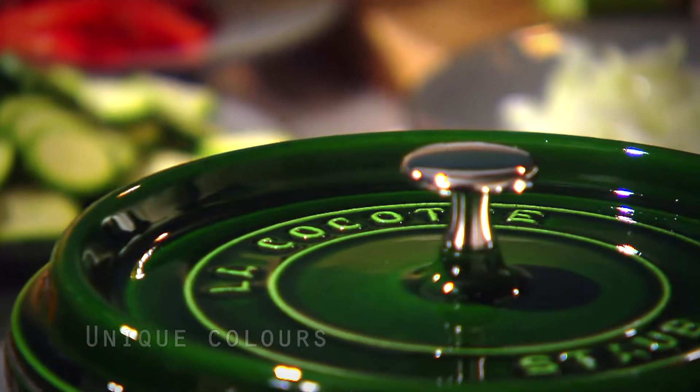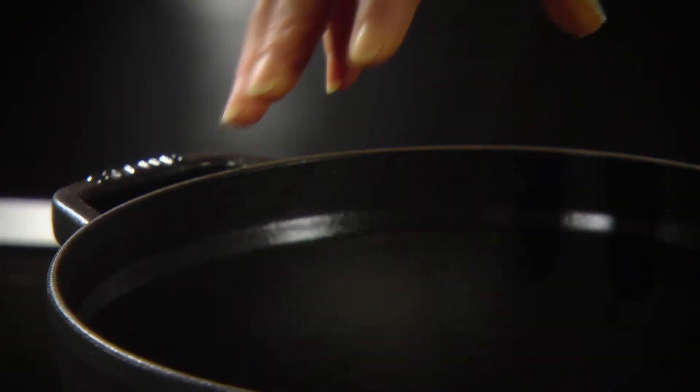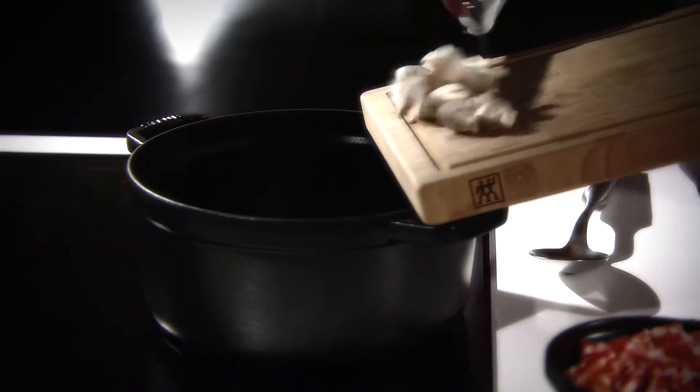At least two coats of coloured enamel on the outside, in an assortment of attractive and dynamic colours, remind us that elegance can be combined with performance.